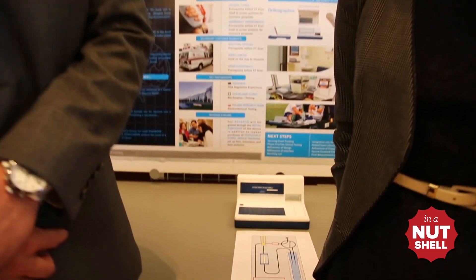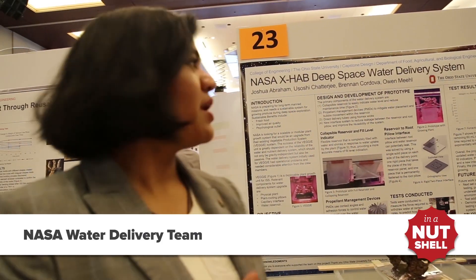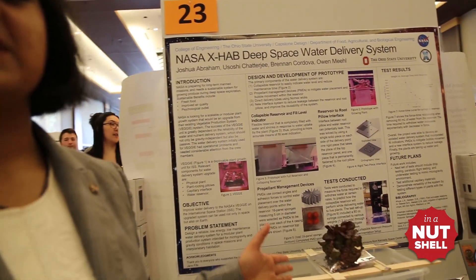Our product is a point-of-care blood test to negatively predict the presence of traumatic brain injury. It would be used by emergency medical technicians to rule out the need for a patient to receive a CT scan, and it would save millions of dollars every year.